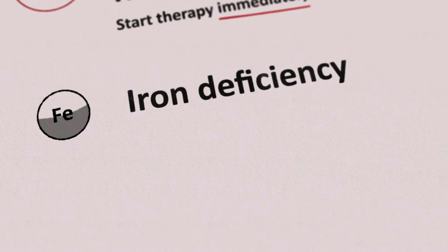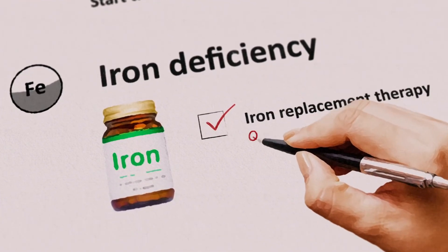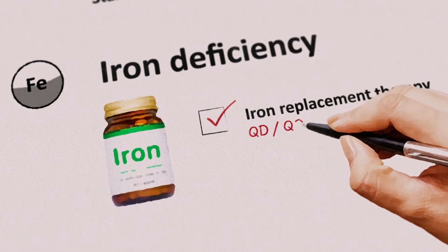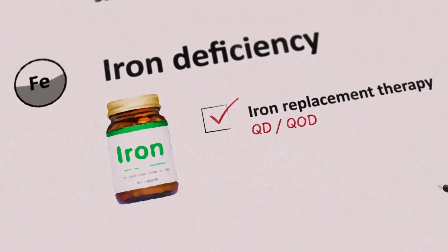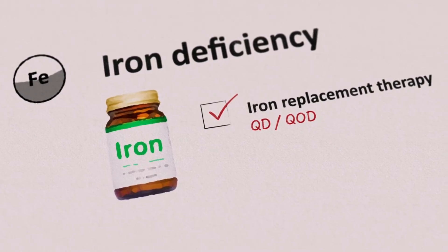Iron deficiency with or without anemia should be treated with oral iron replacement therapy. Once daily or alternate day dosing is recommended to avoid tolerance issues and increased hepcidin levels limiting iron absorption from the gut.